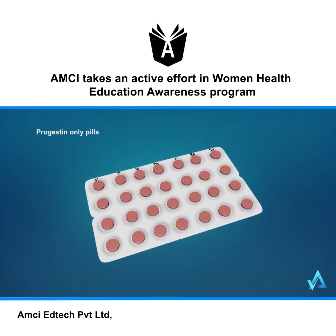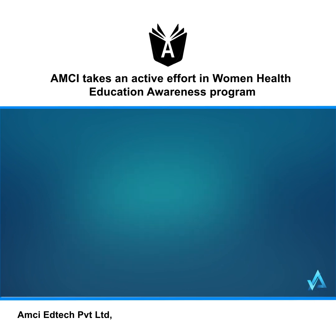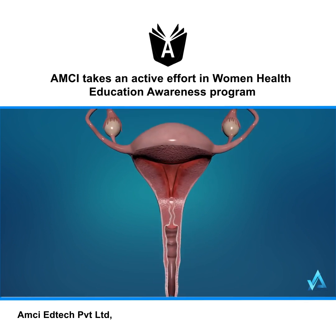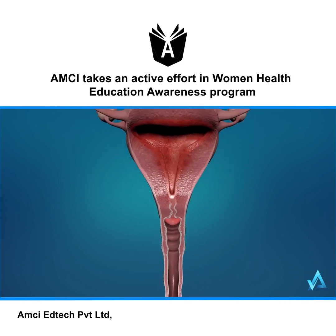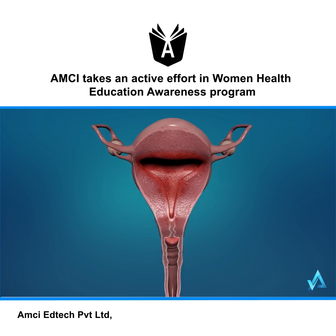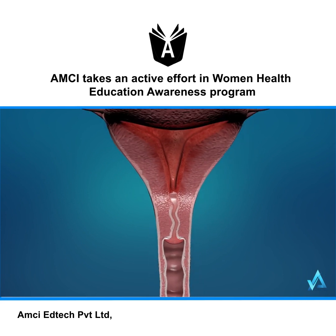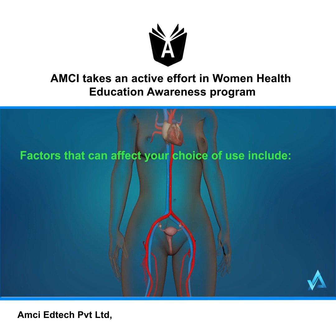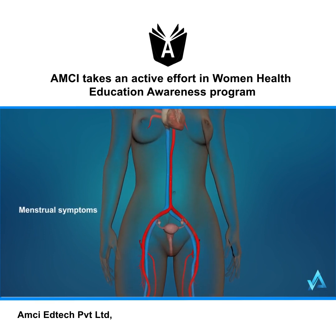Progestin-only pills also work in a few different ways. Mainly, they work by thickening your cervical mucus and by thinning your endometrium — the lining of your uterus where an egg implants after it's fertilized. If this lining is thinner, it's harder for an egg to implant, which prevents a pregnancy from growing. In addition, progestin-only pills may also prevent ovulation.